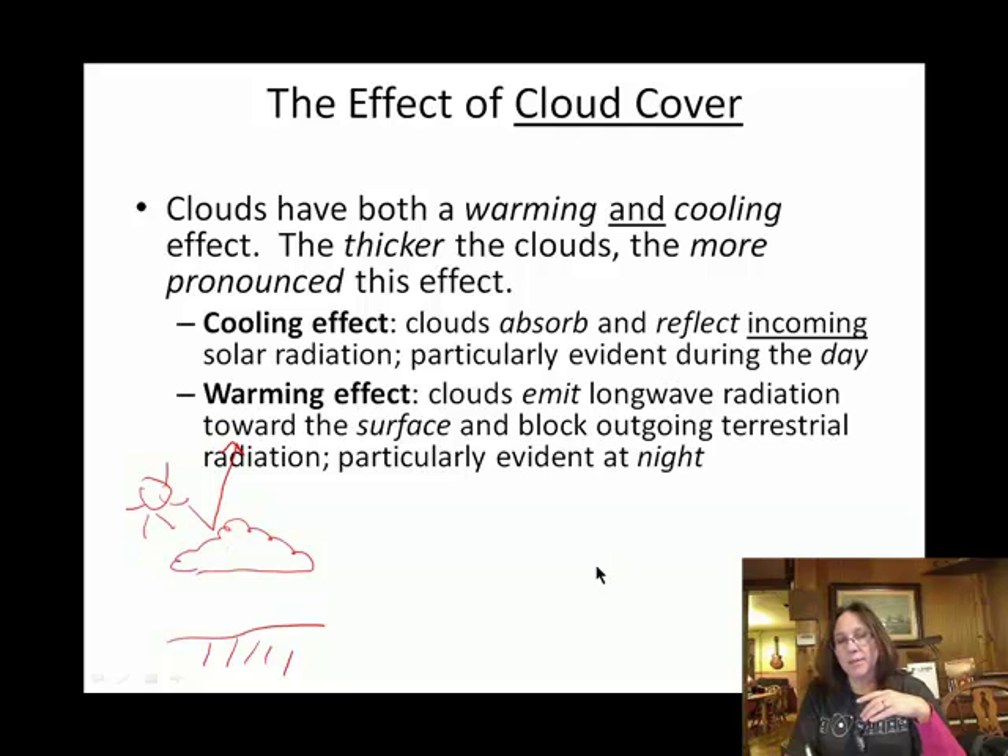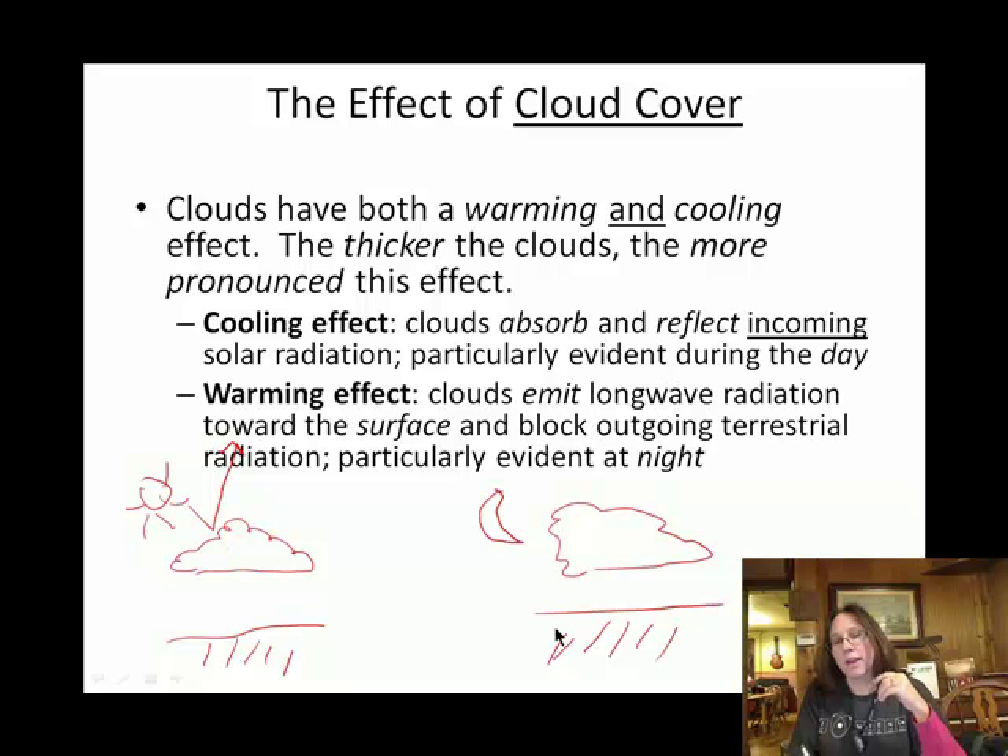At night time — here's my cloud, and a moon — the geosphere is a pretty good absorber of energy from the sun, so it has soaked up the solar radiation and is what we call re-radiating thermal energy. In that case, the clouds act like a blanket to keep that thermal energy from escaping. So this has a warming effect.